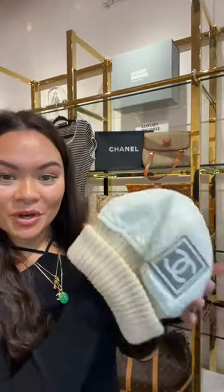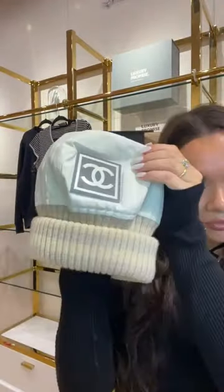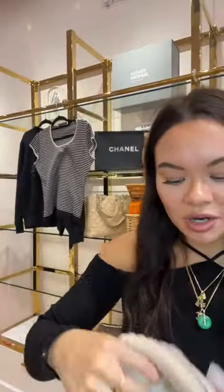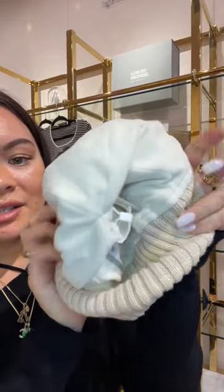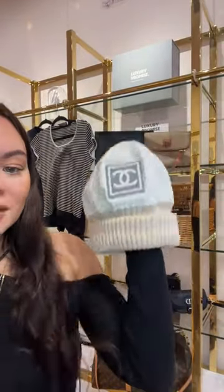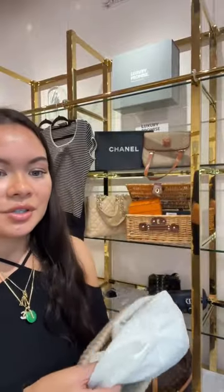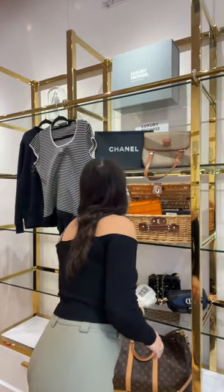This is the only Chanel beanie we have — literally the only one in the whole of LP — so if you want it go and grab it. It's a great neutral in white, cream and beige that goes with everything. I love this. The icon is up, condition nine out of ten. It's from the 2000s — super cute for winter.